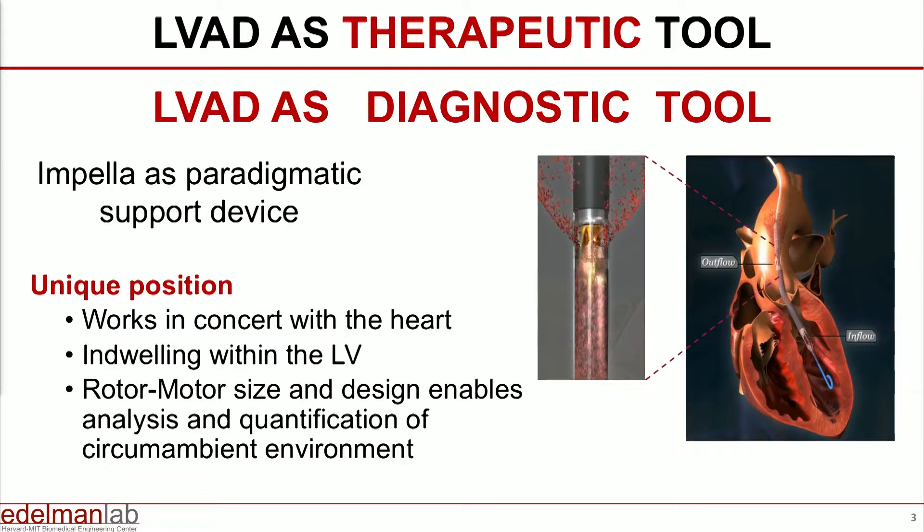The Impella is the paradigmatic support device, not only because it resides directly in the left ventricle, but also because it is relatively non-disruptive. You don't have to core out any part of the myocardium. Its very design allows you to extract a significant amount of information, and I'll talk about that in a minute.